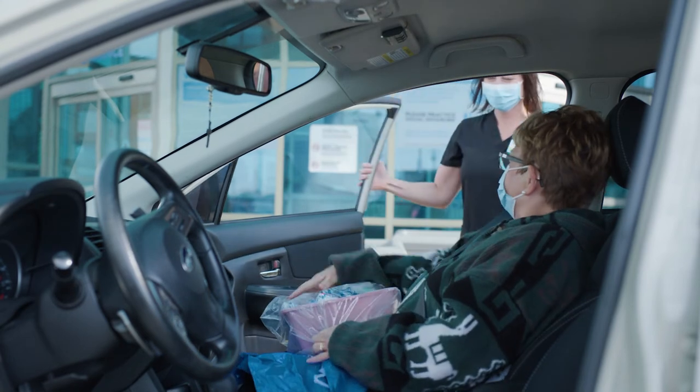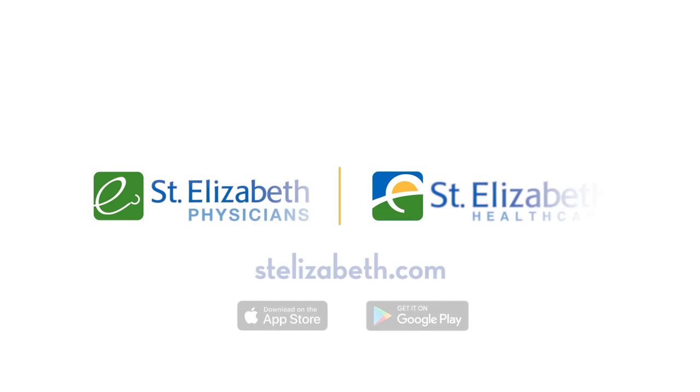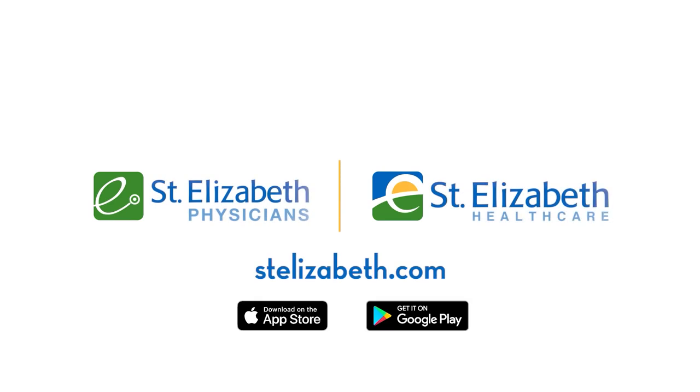Thank you so much for taking the time to review this important information with us. Our goal is to help you reduce your stress and anxiety levels through this video education. For more information, please visit our website.